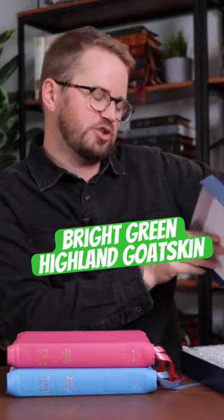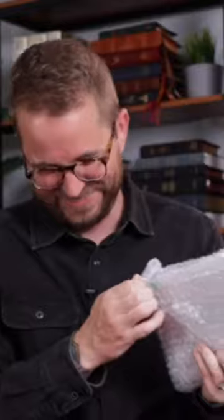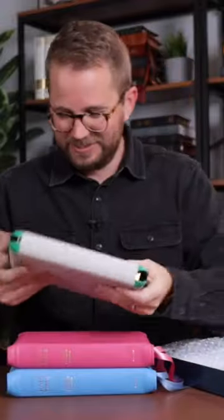Last but not least, what is this one called? It's called Bright Green Highland Goat Skin. Sure enough, it's bright green. Oh man. This is wild that they did this.